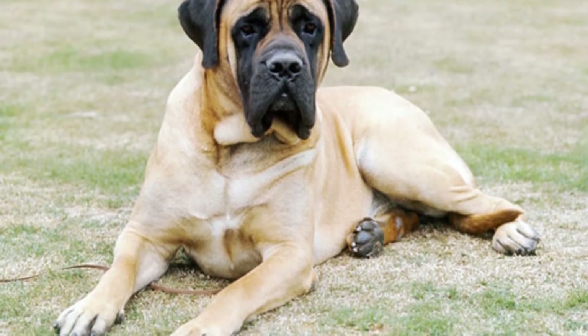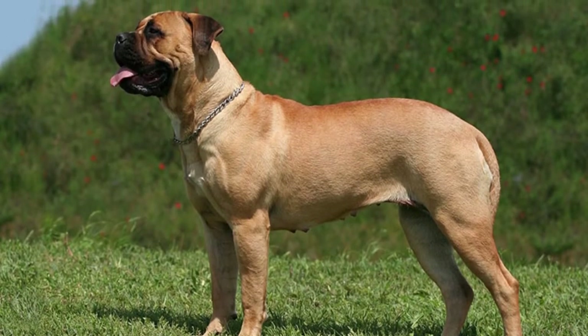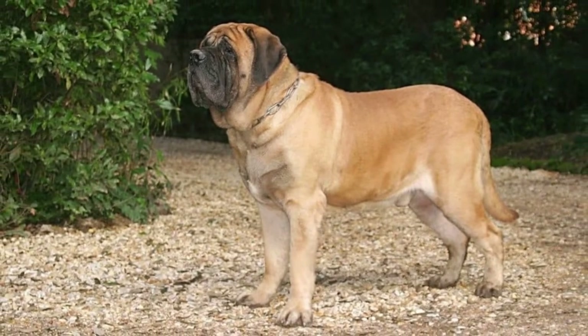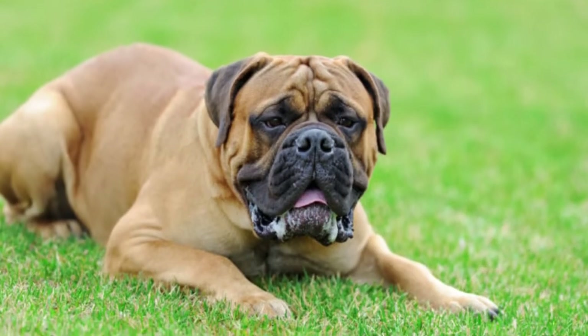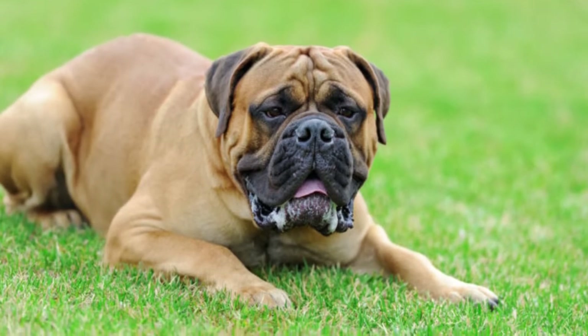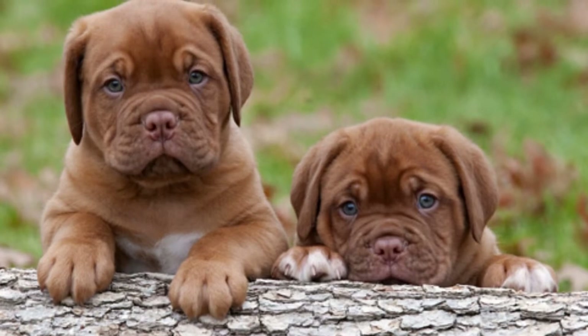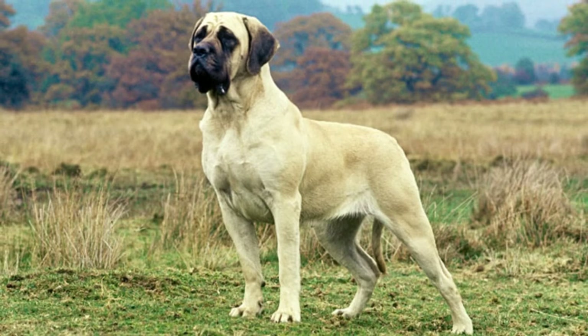Mastiff Common Health Issues: One common health issue of these dogs is hip dysplasia. When a dog has this condition, its thigh bone doesn't fit into the hip joint in the proper way, which can lead to arthritis and mobility issues. Another common health issue is elbow dysplasia, an inherited condition that occurs when the bones and cartilage in the dog's elbow joint don't fit together properly.